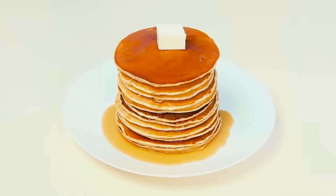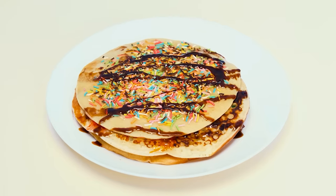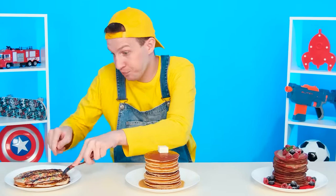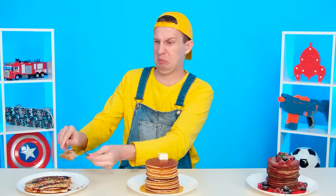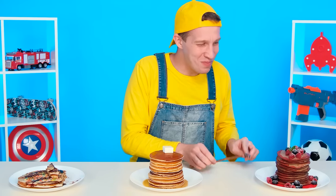The best pancakes in the world — you like mine the most. That's what we're going to find out. The first attempt is disgusting. And granny's pancakes? Delicious, so-so. What has the chef prepared? Hmm, great. But grandma won anyway! Hooray!